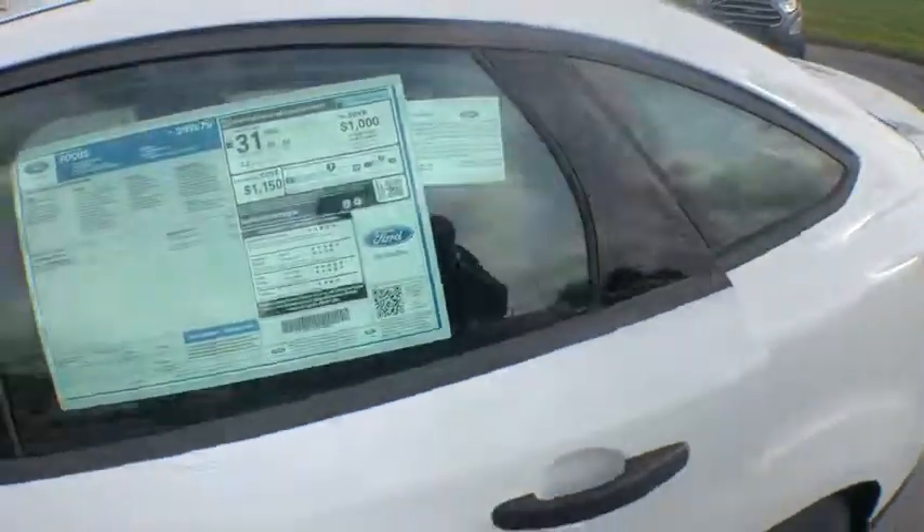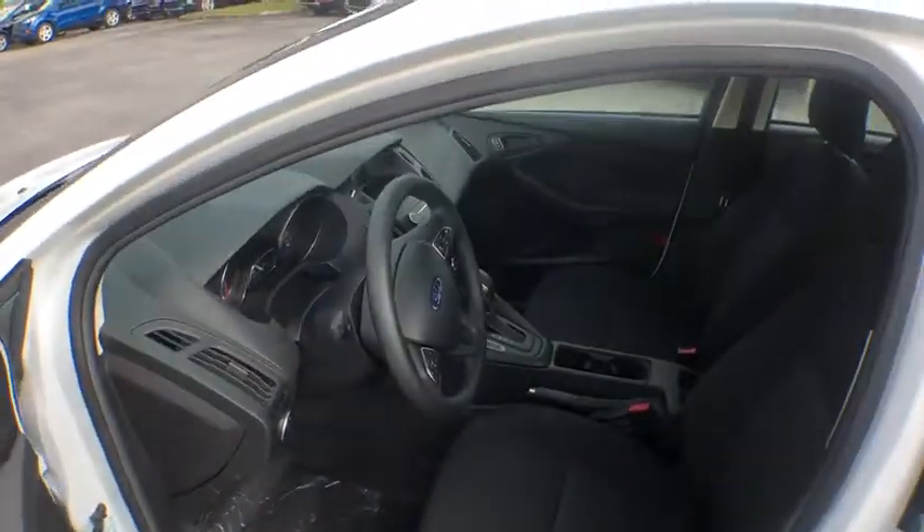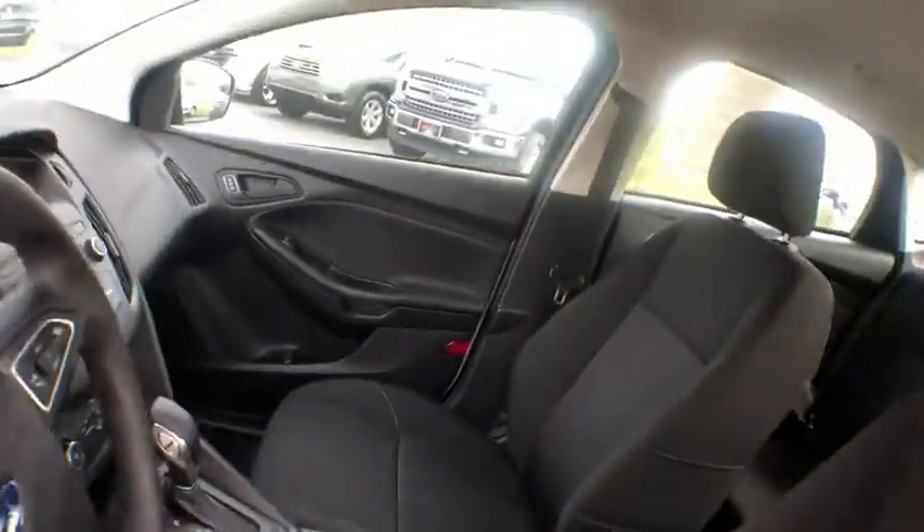Tachometer, head-up display, power mirrors, privacy glass, tire pressure monitoring system. Come take a test drive today.